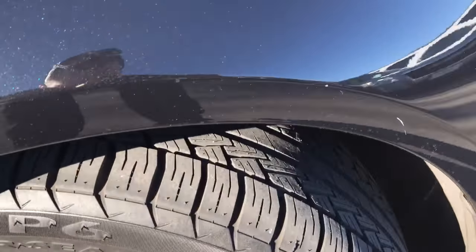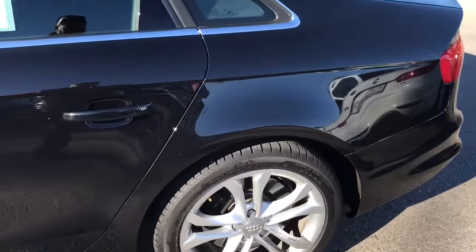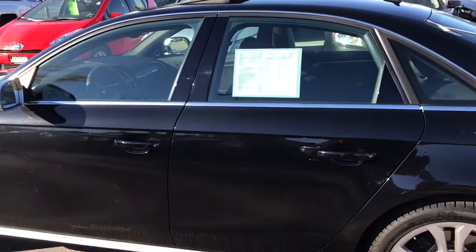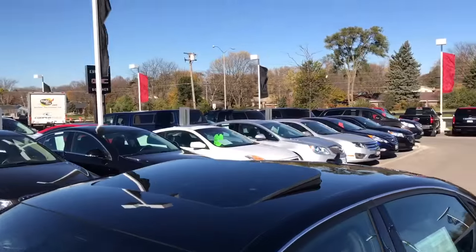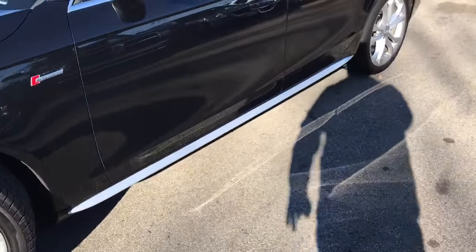Brand new tires installed by us, along with brand new brakes all the way around the car. This one is a black metallic, along with black leather and suede interior. It does come with a sunroof, chrome mirror caps, along with the silver bottom to match.